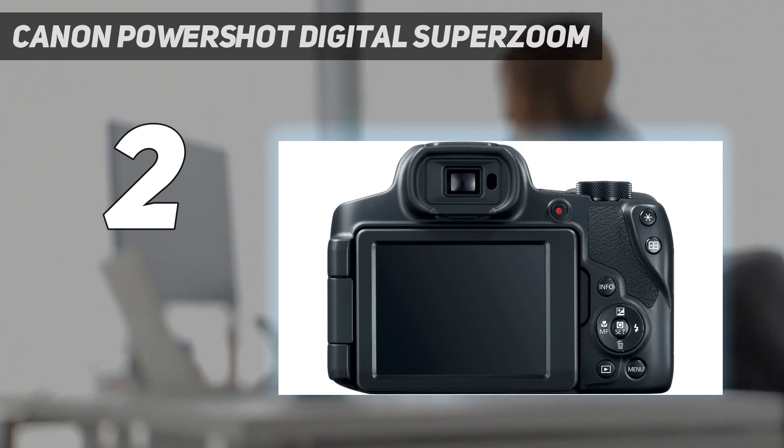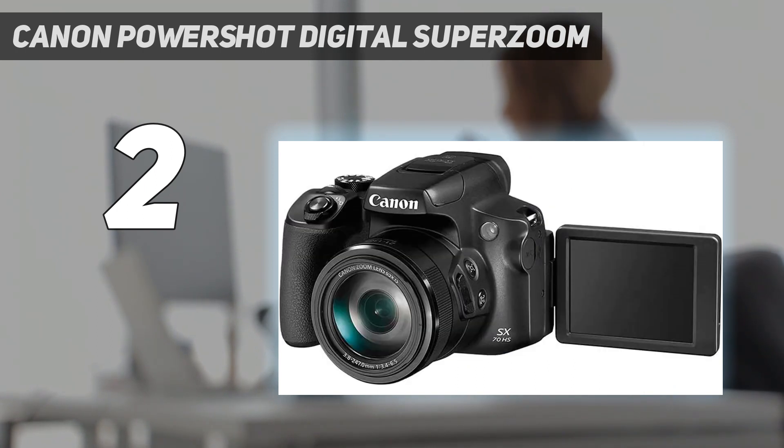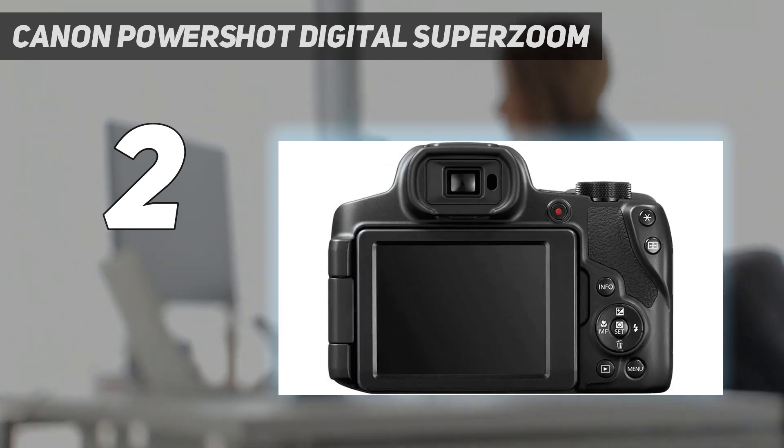With 4K video, you can capture video and still get perfect still shots, which is a great way to get photos of flying or diving birds. Between the great performance and low price, we think the Canon PowerShot SX70 is the best super zoom camera for birding for the money.